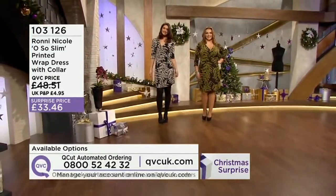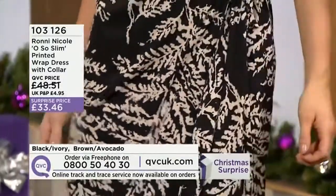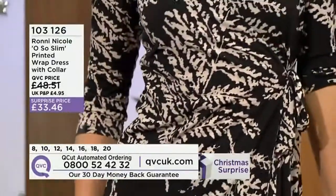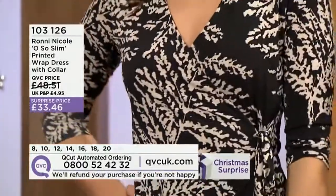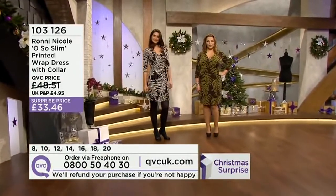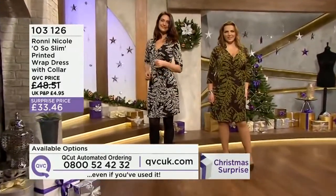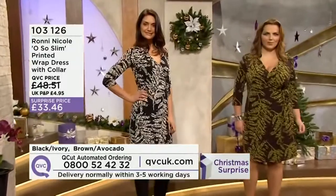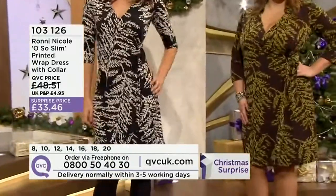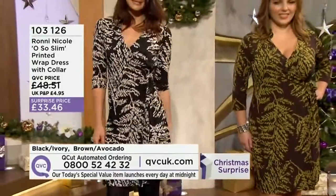You have your 30-day money-back guarantee, so get it home and try it out. You can order via the call centre just outside Liverpool, go online to QVCUK.com, tap your app, or use the automated service Q-Cut. The brown is close to selling out — it's gone in the 16 already, and sizes 12 and 14 look like they're about to sell out too. £33.46 — it's busy on the phones. Item number 103-126. Don't miss out whilst it's at this very special price.